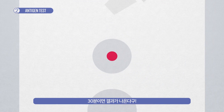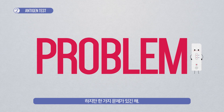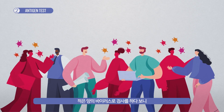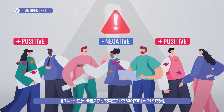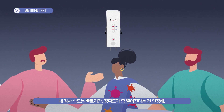The results are out in 30 minutes. But there is a problem — the small amount of virus used for testing means some people can be diagnosed as false negative. I can get results fast, but I must admit that I'm not always accurate.